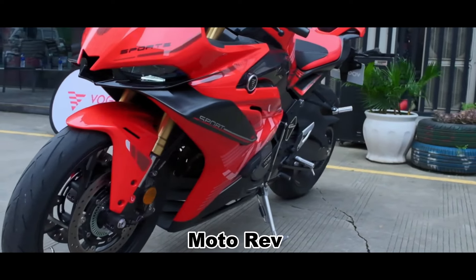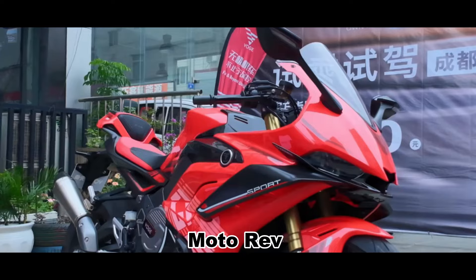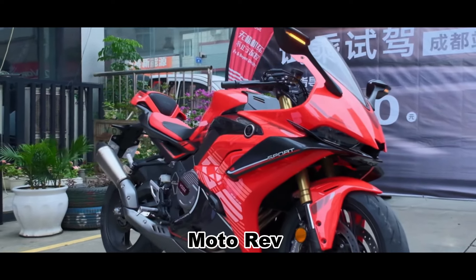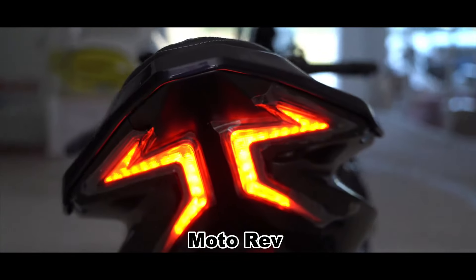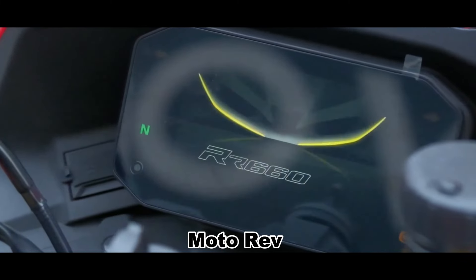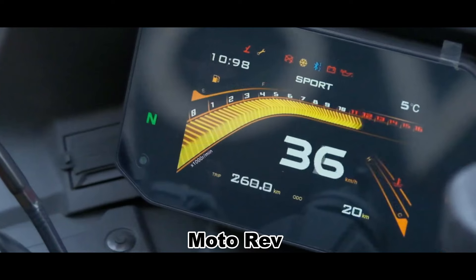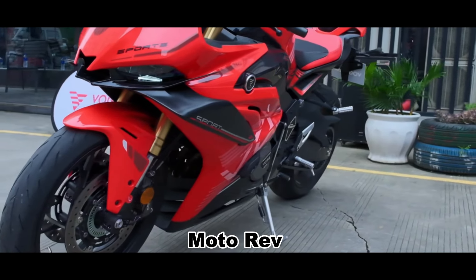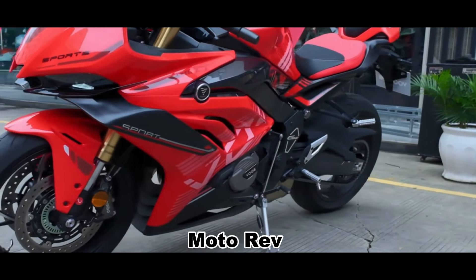The front fairing houses a compact light group, creating an air of mystery and speed. Its full LED headlights ensure safety and visibility during night rides, while the bionic taillight design enhances recognition. The RR660S also features a TFT full-color LCD display instrument, providing essential information including single-lap speed, cornering angle, and acceleration. Different power modes are also displayed, adding to the comprehensive user experience.